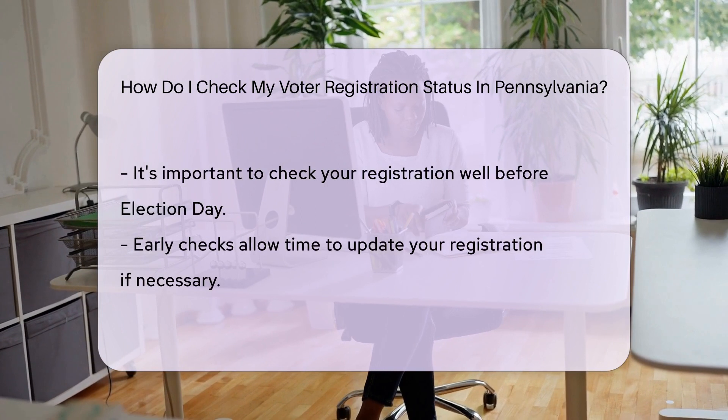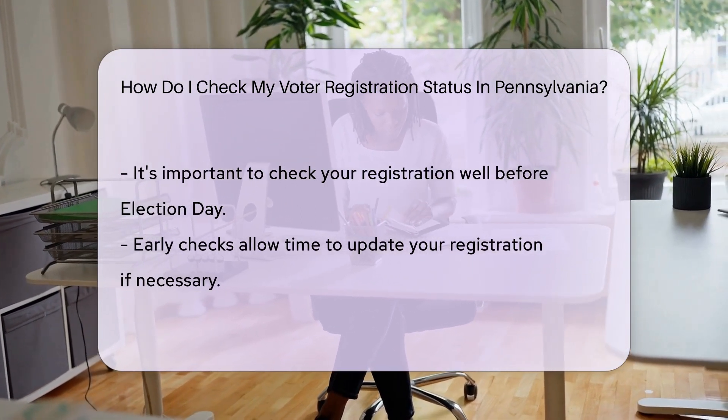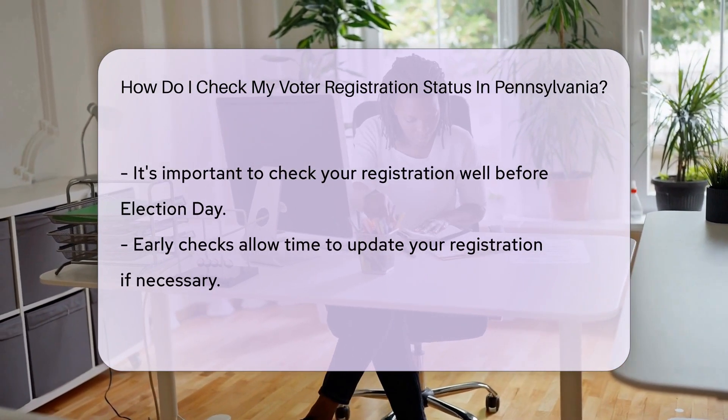No internet? No problem. You can also call your county election office — they're as helpful as a friendly neighbor. Just give them a ring and they'll assist you with your registration status.